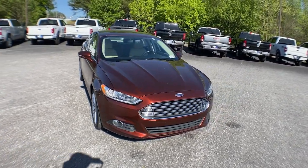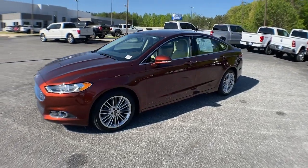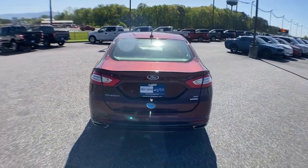Go home happy with the 2016 Ford Fusion. This vehicle is an outstanding buy with fewer than 50,000 miles on the odometer. Make every drive count in this sporty, sophisticated Fusion.